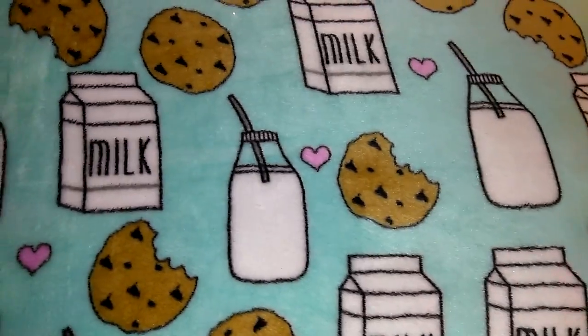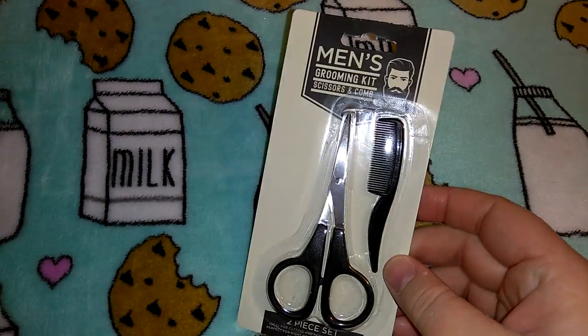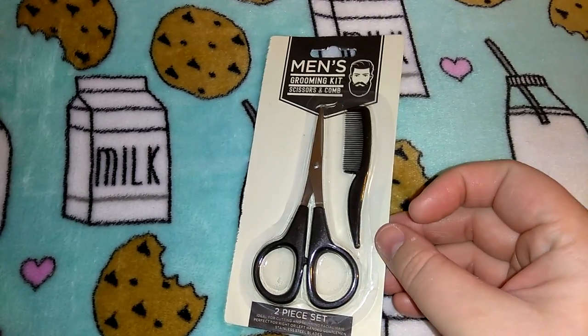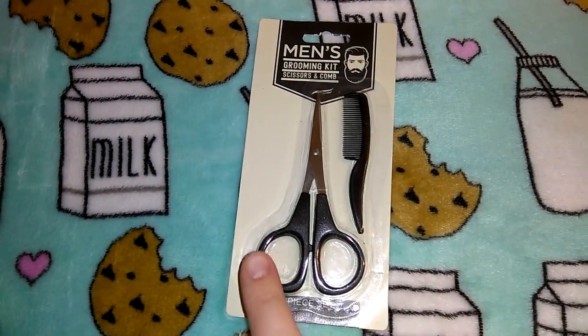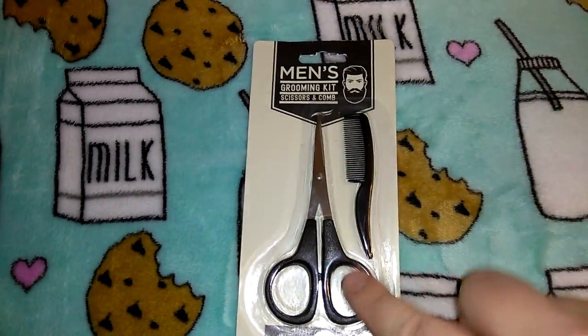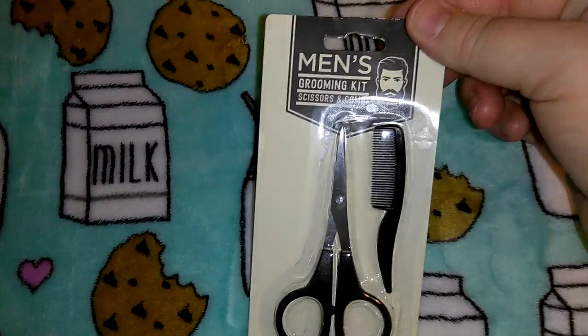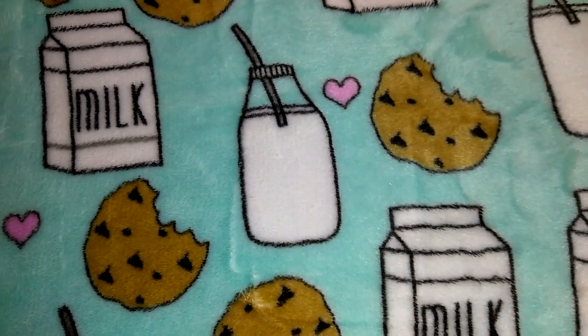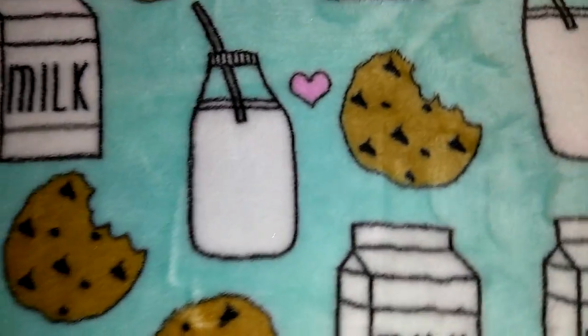I picked up this little men's grooming kit for Jordan because he has a beard. It's got the grooming scissors and a little tiny comb. He already has scissors but they get dull, so this is handy.